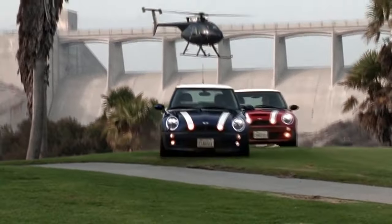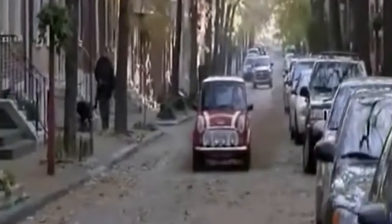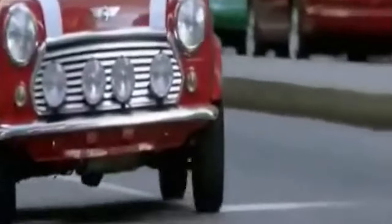In the 2003 remake, the first Mini Cooper to appear is a 1997 Mini Cooper MK7 driven by Charlize Theron. The car is reminiscent of, and thus an homage to, one of the cars of the original Italian Job. The Minis in this version performed their own stunts.